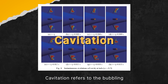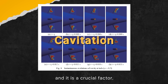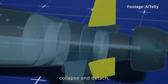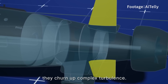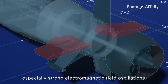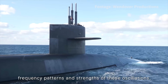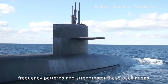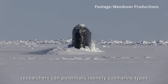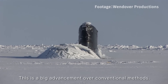Cavitation refers to the bubbling caused by pressure changes along the hull, and it is a crucial factor. As trailing bubbles oscillate, collapse, and detach, they churn up complex turbulence. This dynamic process generates especially strong electromagnetic field oscillations. By analysing the time, frequency patterns, and strengths of these oscillations, researchers can potentially identify submarine types and track their movements — a big advancement over conventional methods.